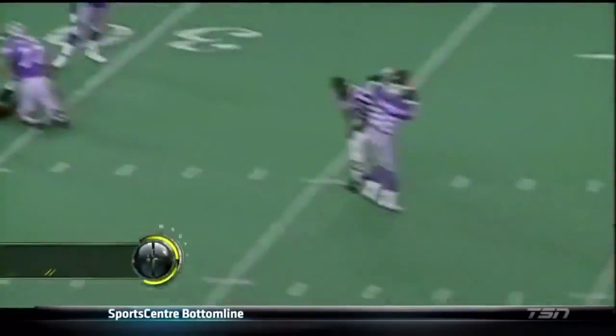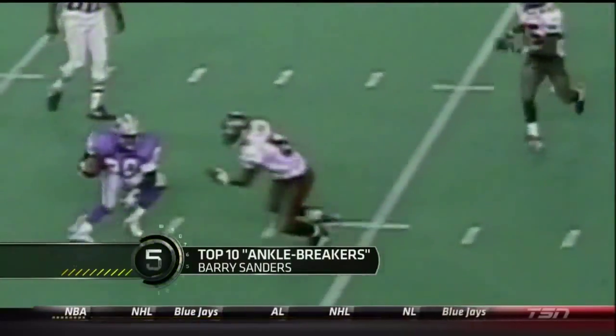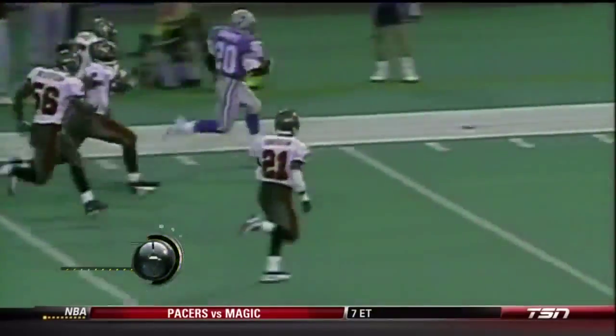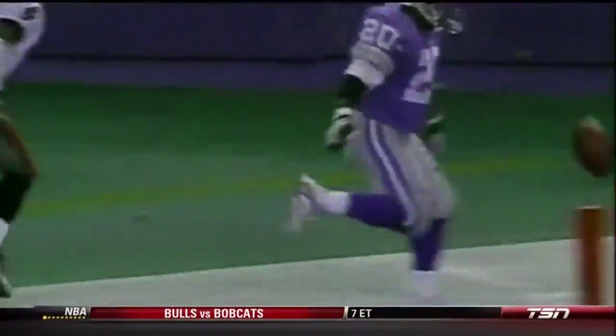Mitchell in trouble again, gets out of it, and he gets it away to Barry Sanders in the open field. Look at Sanders make the move. Now he has blocking on the far side. Sanders may go — touchdown, Detroit! Unbelievable.